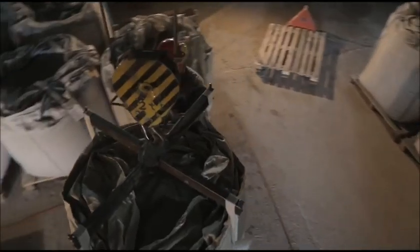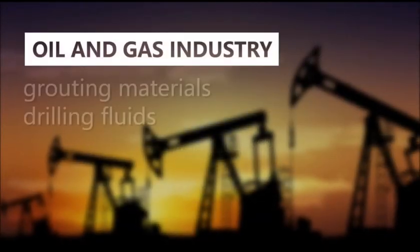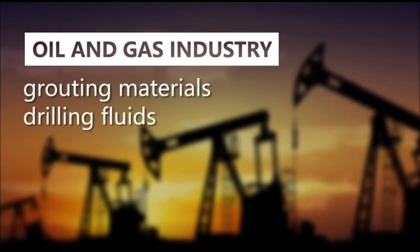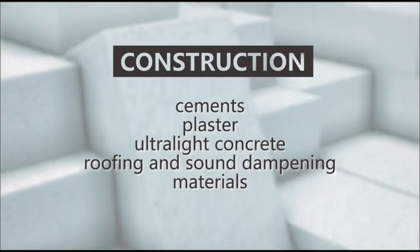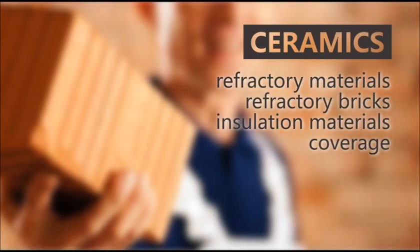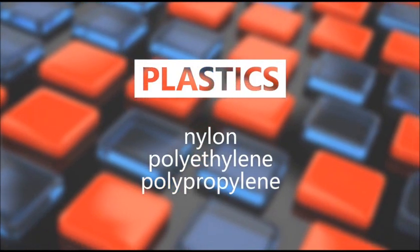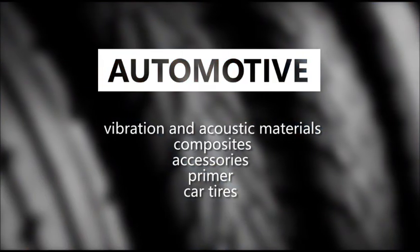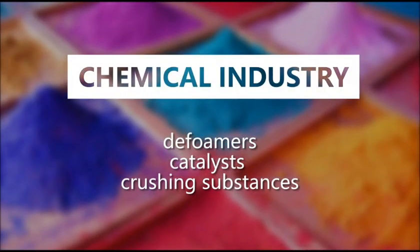All of that allows them to be used as a component of many composite materials and in many industries, particularly in the oil and gas industry, construction, ceramics, plastics, automotive, and chemical industries.